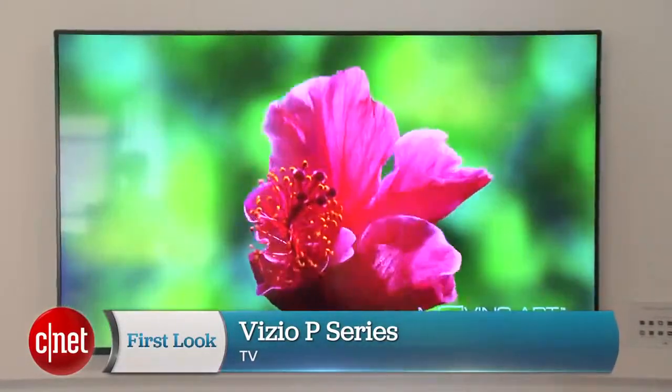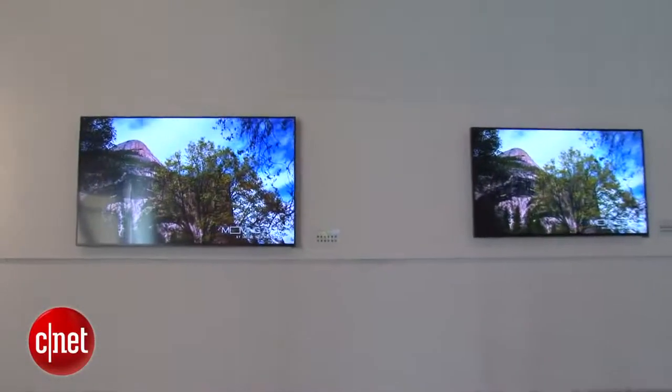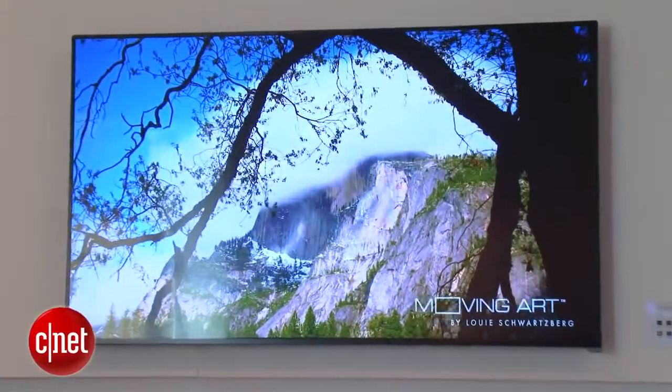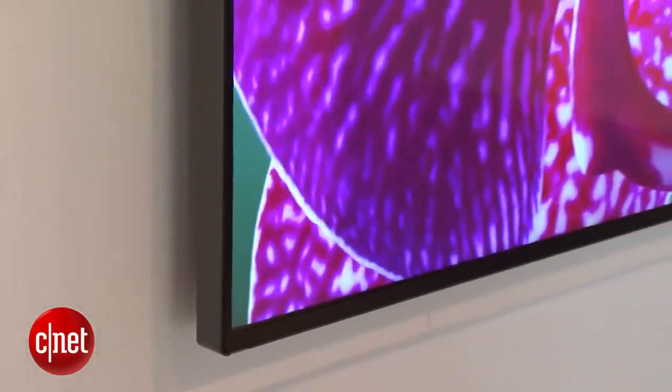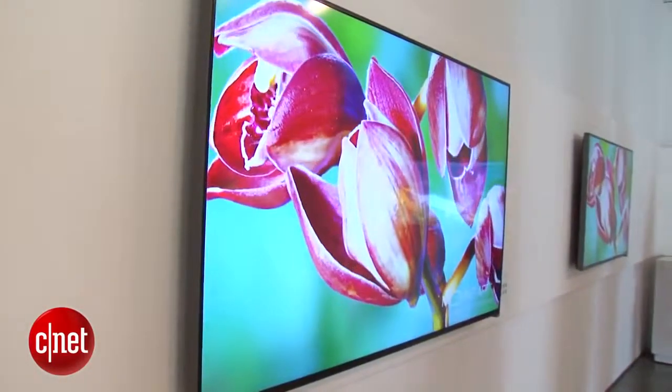The P-Series was announced at CES with blockbuster pricing for a 4K television, starting at $999 up to around $2400 for the largest TV. It runs from 50 to 70 inches. Those prices really cut the bottom out of the market for 4K pricing. The Samsung and Sonys of the world are priced a lot more expensive, and Vizio is also talking about their improved specs compared to those manufacturers.